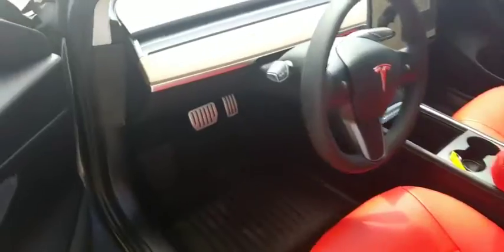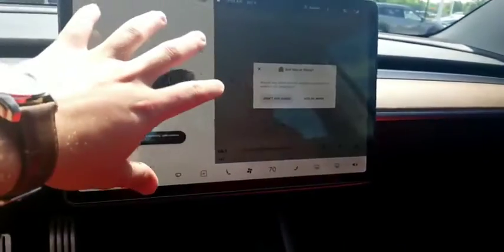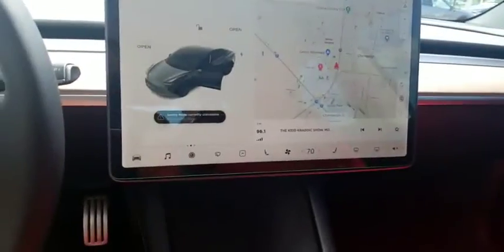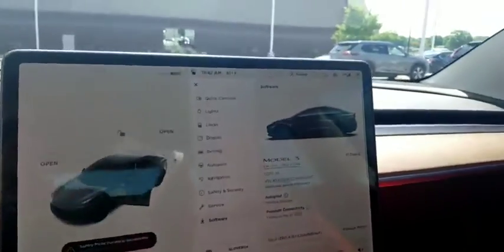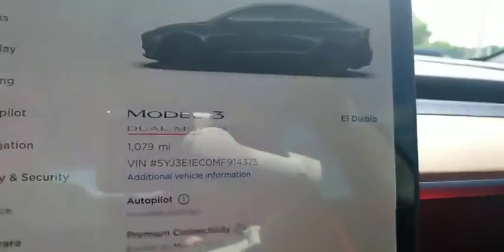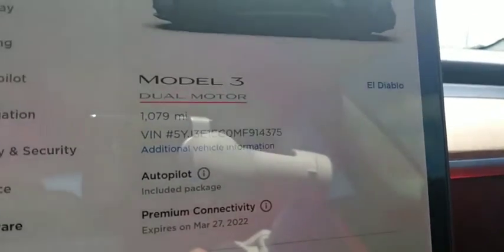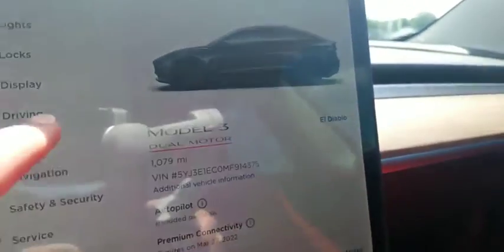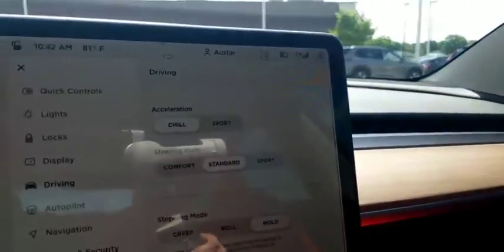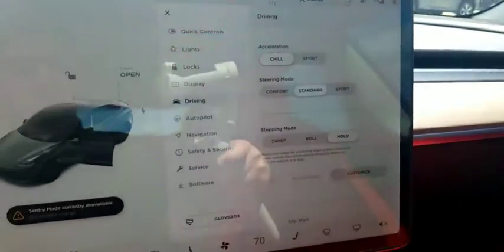Inside here, you've got your display right here with all your controls for the car. You can see right there — dual motor. Just about a thousand miles on it.